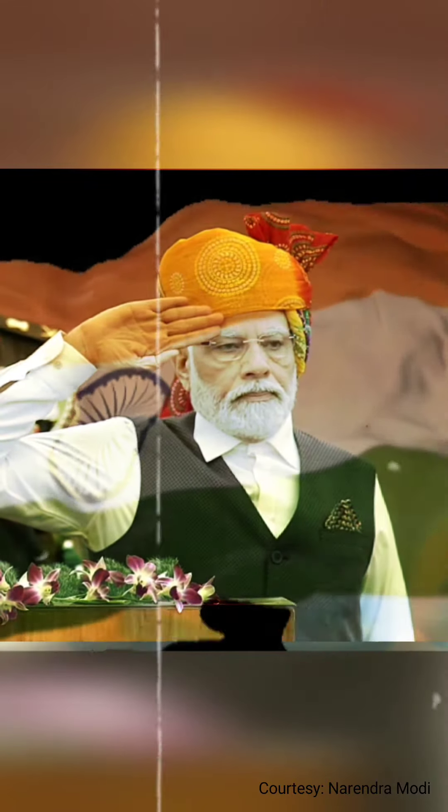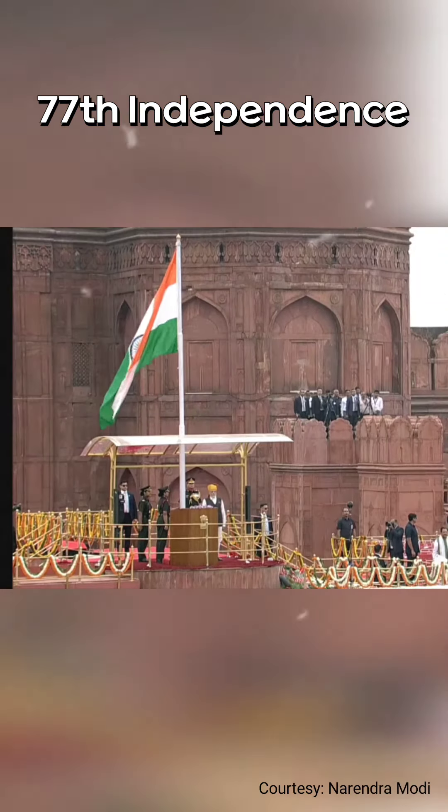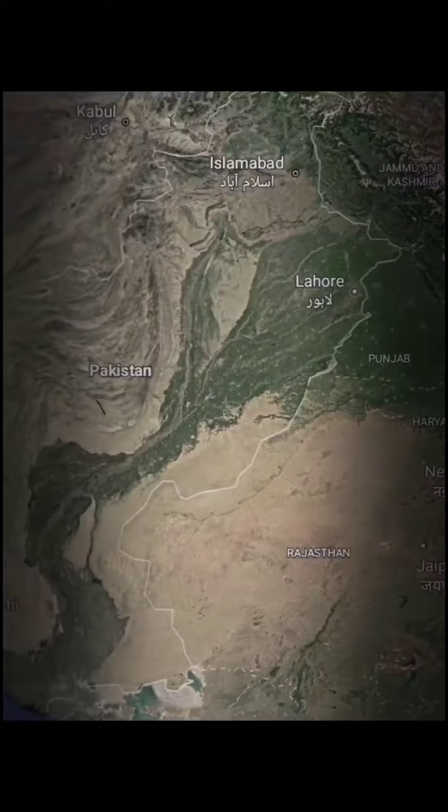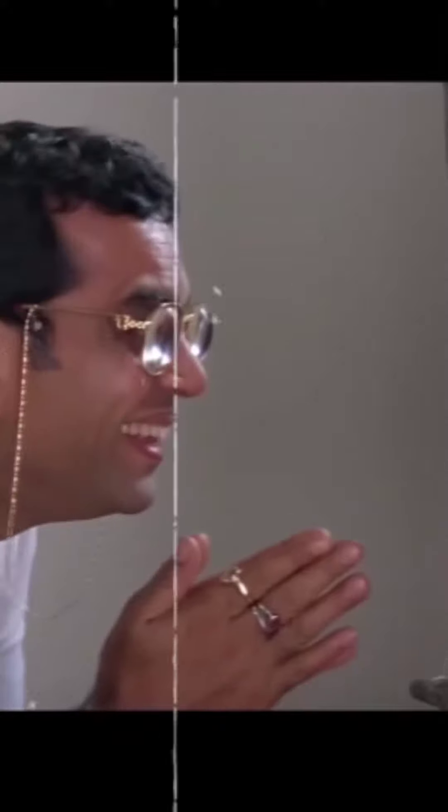This week, India celebrated its 76th independence from colonial rule. Not only India, but a neighbouring country, Pakistan, celebrated as well. This is a happy and a sad thing.